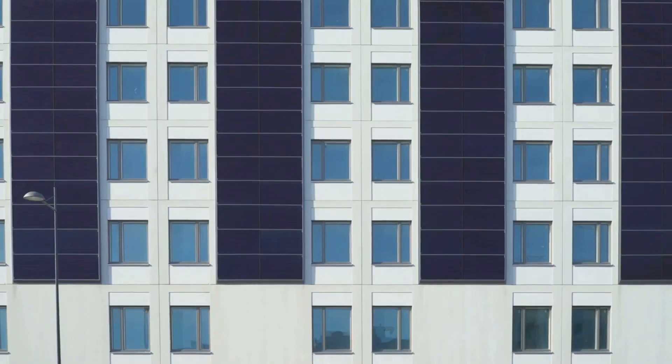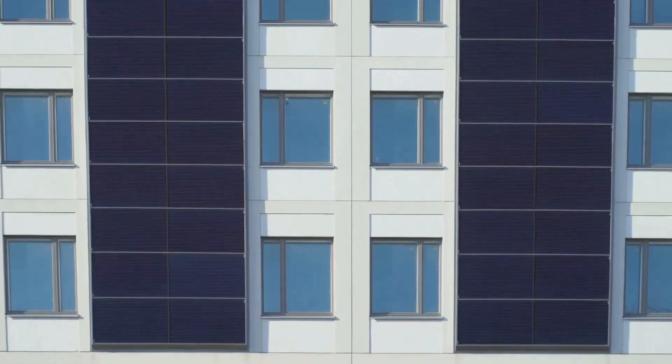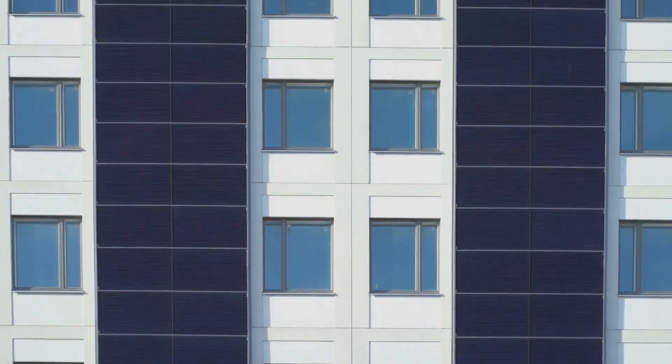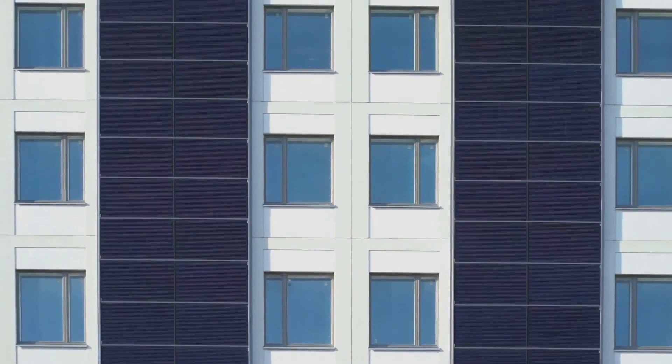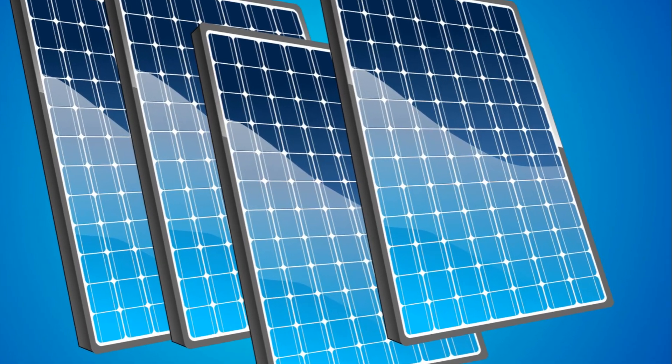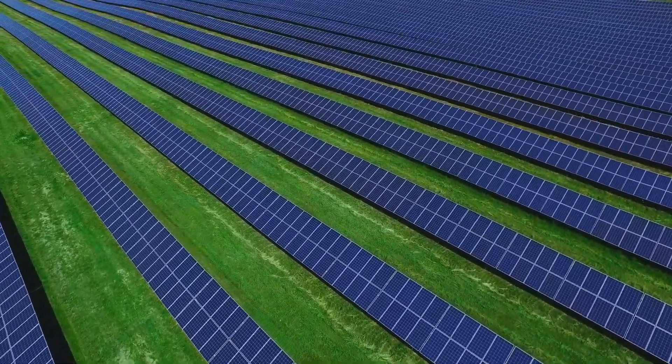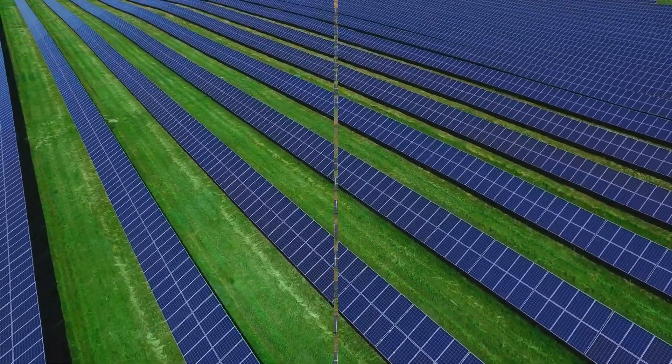But it's not just about the technology itself. The design of solar panels has also evolved. Today, we see solar panels integrated into building materials, known as building integrated photovoltaics, transforming our built environment into potential power generators. Innovations in solar technology are rapidly transforming the energy sector, making solar power a viable alternative to traditional energy sources.